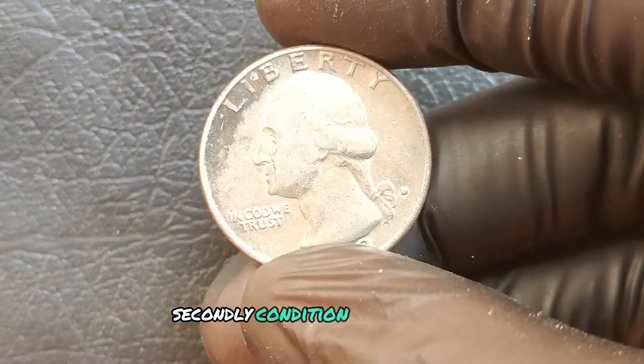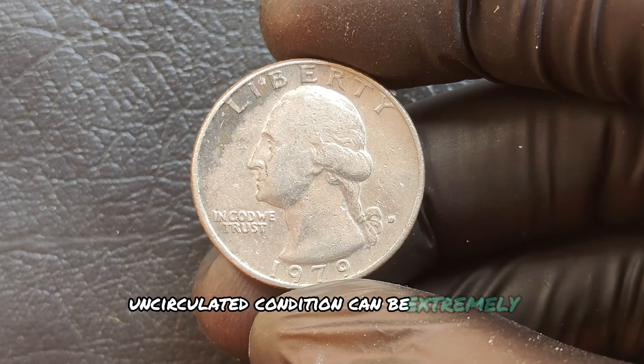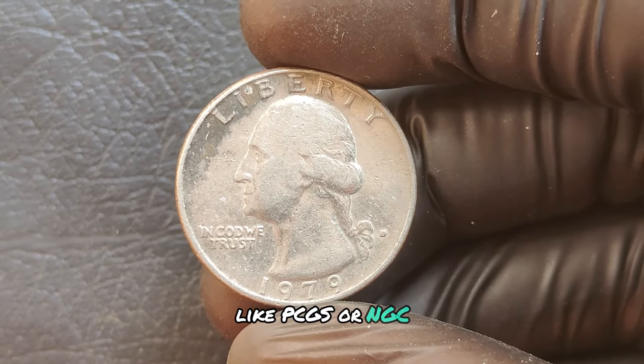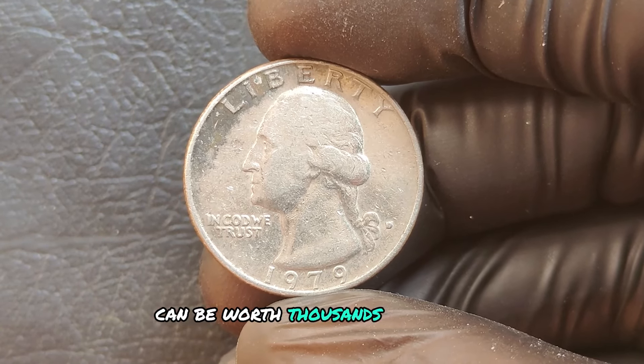Condition is everything. Coins in pristine, uncirculated condition can be extremely valuable, especially when certified by a reputable grading company like PCGS or NGC. A coin graded at MS67 or higher can be worth thousands of dollars.